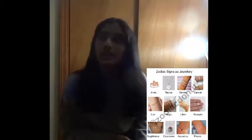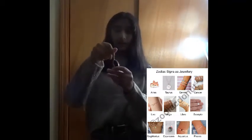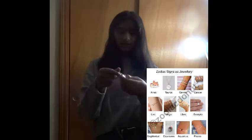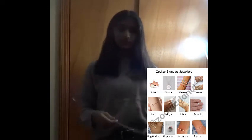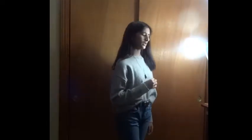I found one of these necklaces from when I was in elementary school and it still looks pretty cute, so I'm just going to put it on. It's a little longer than I wanted but I'm very happy with how it came out.